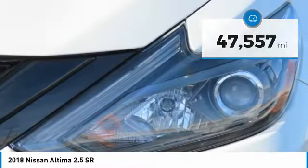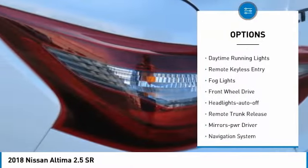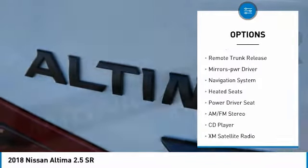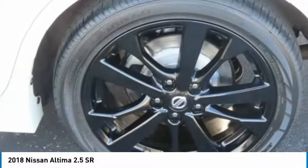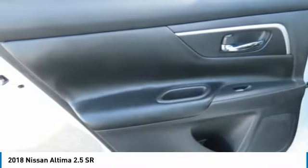Here are some of this vehicle's great options: aluminum wheels, power mirrors, traction control, daytime running lights, remote keyless entry, fog lights, FWD, headlights auto off, remote trunk release, mirror memory. Drive away with a great deal on this vehicle.